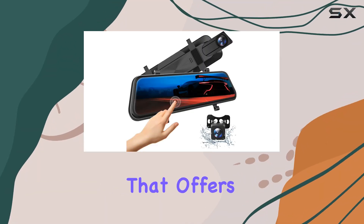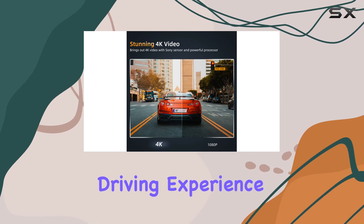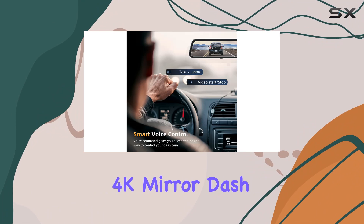If you're searching for a dash cam that offers high-definition recording and an array of features designed to enhance your driving experience, you might want to consider the Volway 10-inch 4K mirror dash cam.